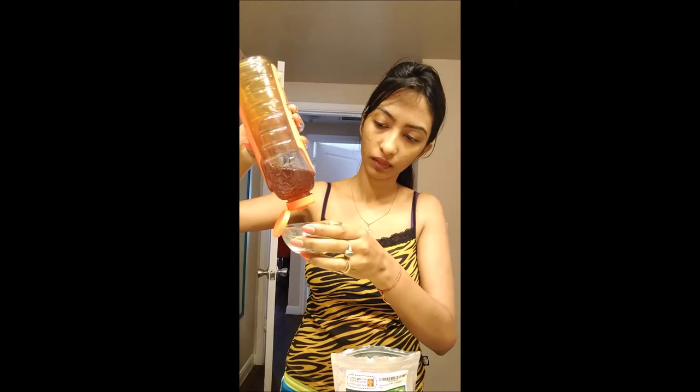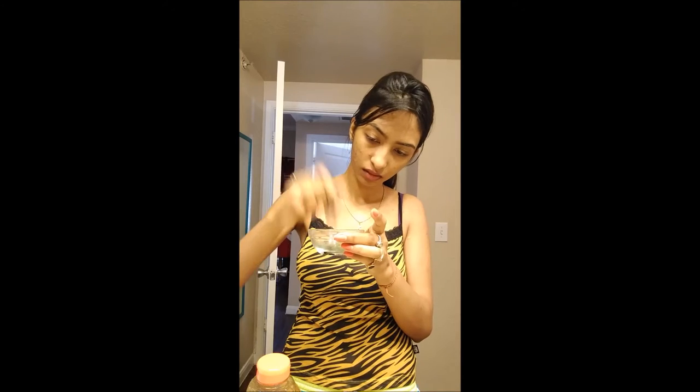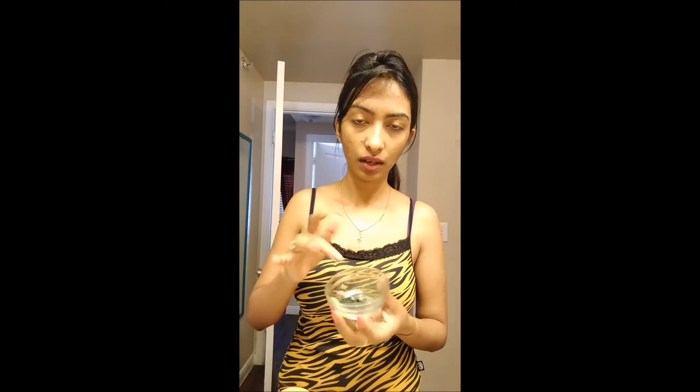Now I'll add about half a teaspoon of honey into the powder, then two to three drops of jojoba oil. Two to three drops are enough. You can use any oil of your choice — olive oil or castor oil — but I'm recommending jojoba because I've tried it with no side effects, and it results in clear skin. I'll mix everything together with my finger.